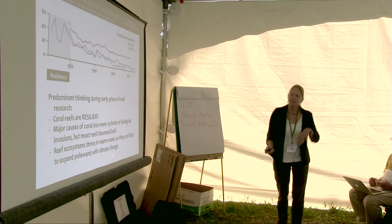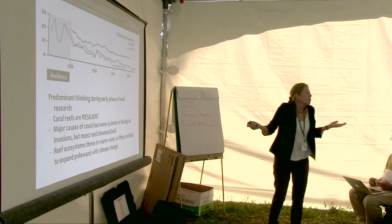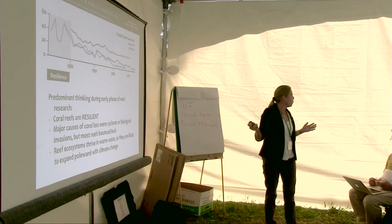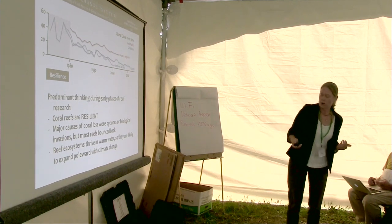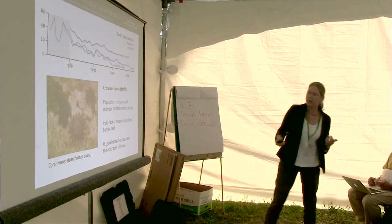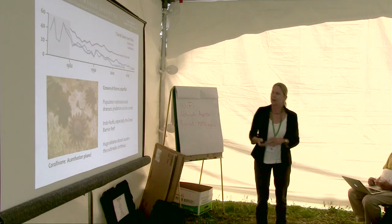When there was any talk about future climate change, the pervasive thought was: they love warm water, they're going to expand — bring it on, it's great. So that was the pervasive mindset going at the time.